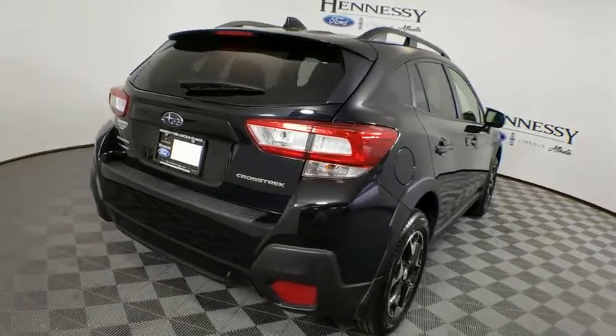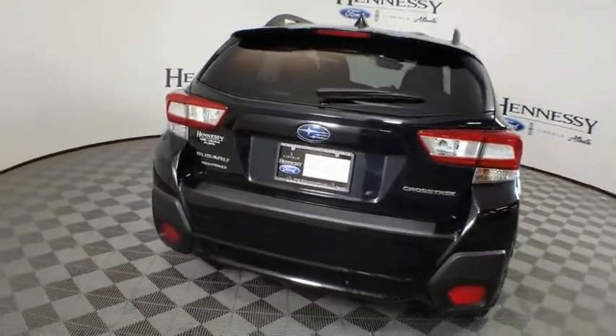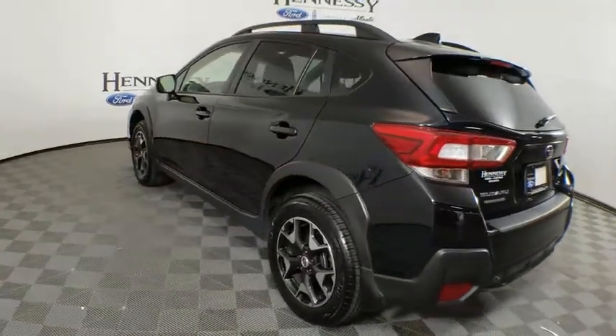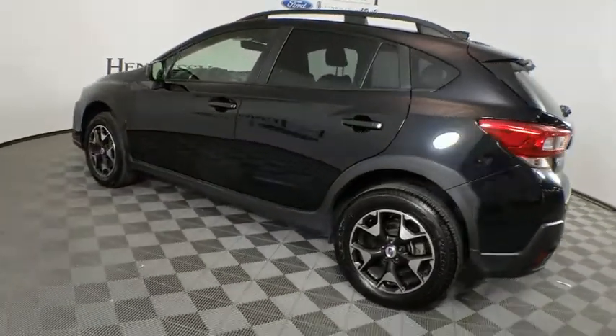And since it's a Subaru, you know the XV Crosstrek is built to last. This vehicle has less than 25,000 miles. Here are some of this vehicle's great options.